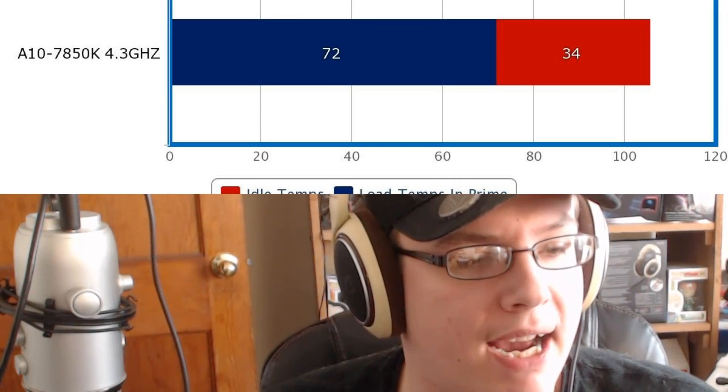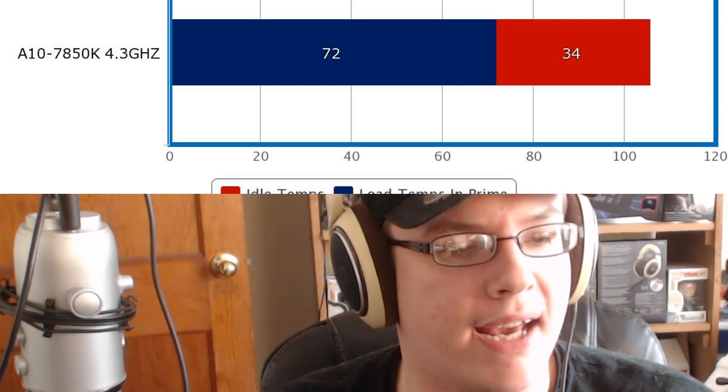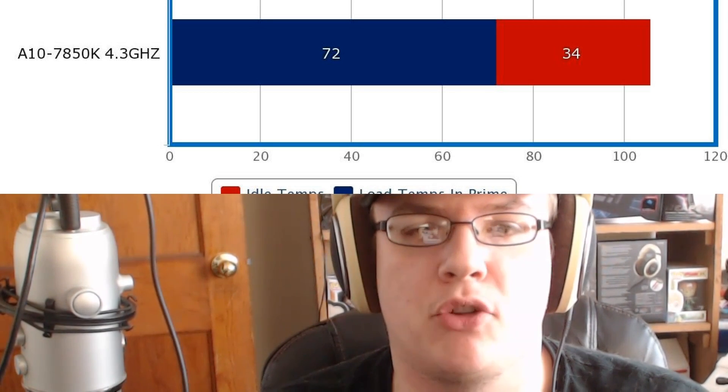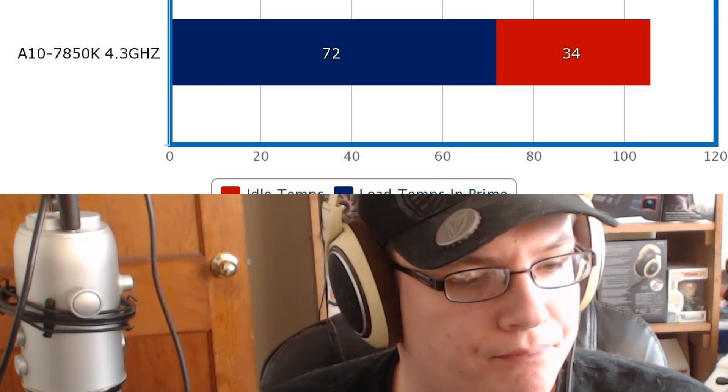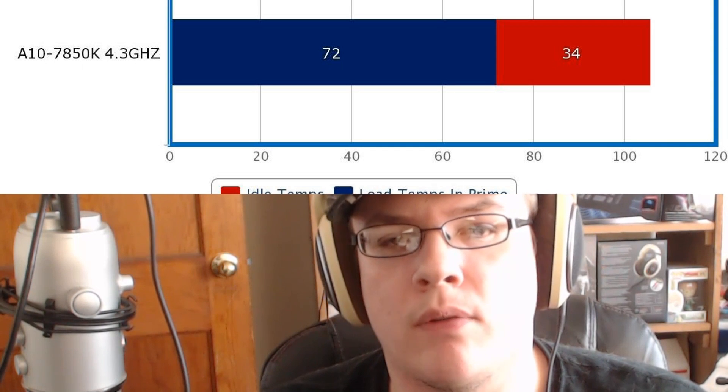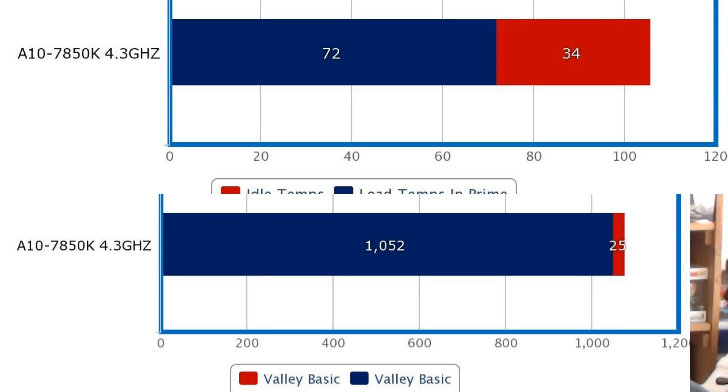I decided to see how far I could push it. The base clock of the A10 is 3.7GHz, and I overclocked the CPU to 4.3GHz and the GPU to 960MHz. At idle, temps were still 34 degrees. Under Prime95 load I hit the max recommended temperature of 72 degrees, but I had zero errors after 15 minutes. Running Valley with the new settings, my frames per second went up to 25 FPS and my score went up to 1052.